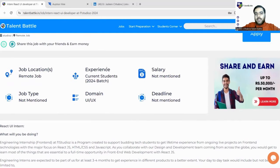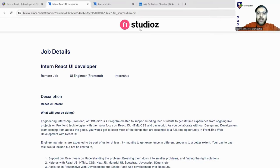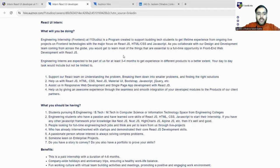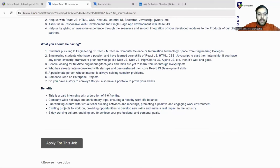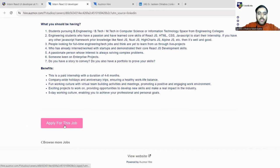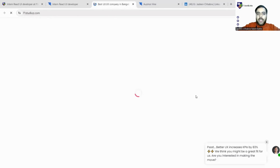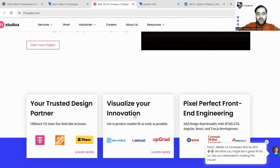Now let us get into the live registration process. Scroll up on Talent Battle's website and click the Apply button. You will be taken to the official F1 Studios page, where the same skill set and eligibility criteria are mentioned. If you have any confusion or queries, you can go through those details again. Then click on 'Apply for this job.' You can also click 'View Website' to check out their official website.